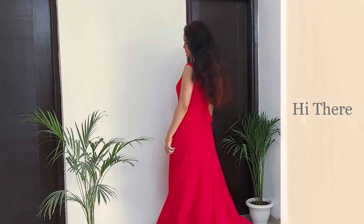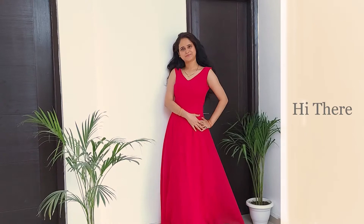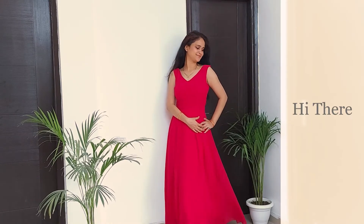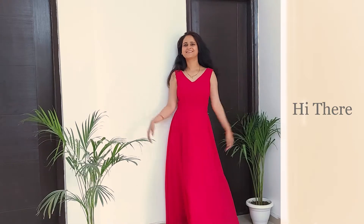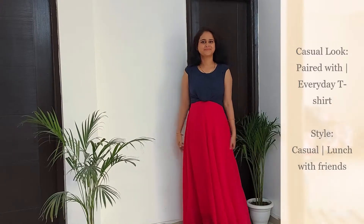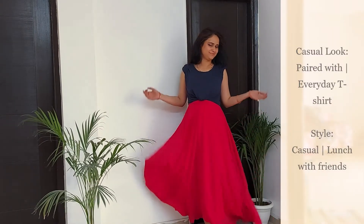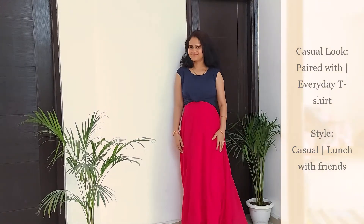Hi there friends, today we are going to reinvent our existing wardrobe with a maxi dress. In this video I've used looks that will not only revamp the dress itself but will also earn you many compliments for your sense of style. So let's get going! For starters, this is one casual look with an everyday basic tee.